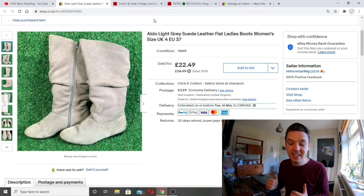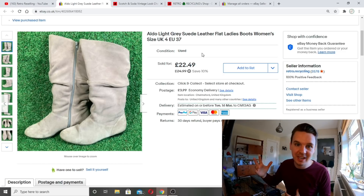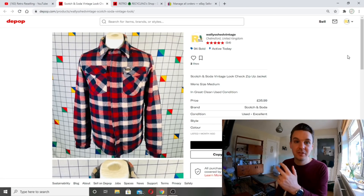Yesterday's sale — from Lee's box. Aldo light grey suede leather boots, size 4, really good condition, look like they've hardly been worn. Listed at 22.49, got an offer of 12 pounds plus postage and I took it. Simply wanted them out the way — I know I'm in profit on Lee's box now. We're in March and I've got April 12th in my head for boot sales. If I'm making profit and can clear space, I'll take 12 pounds. Happy with that — out the door.